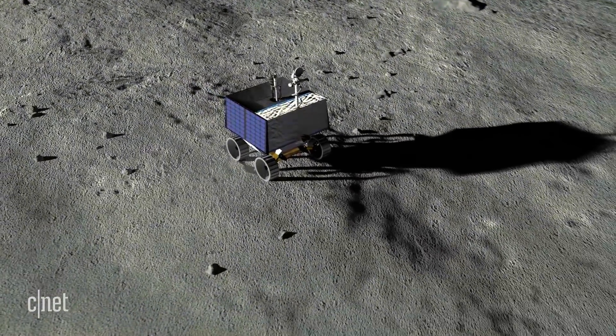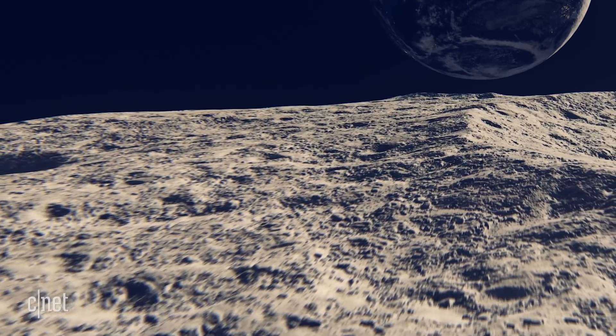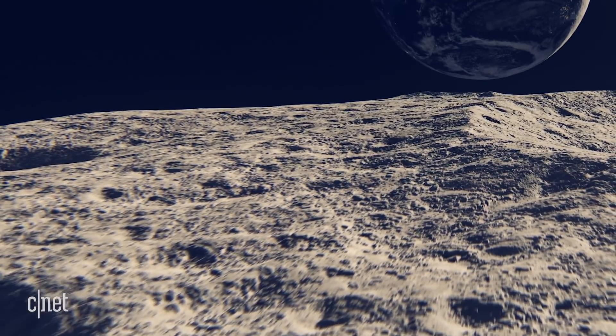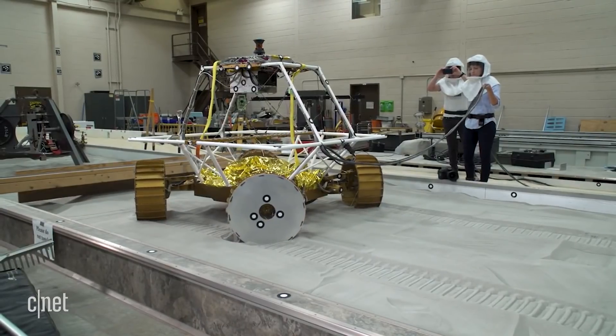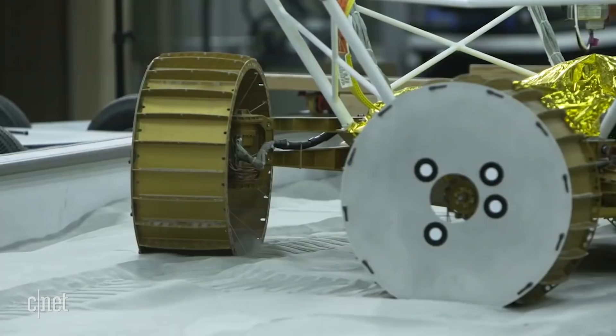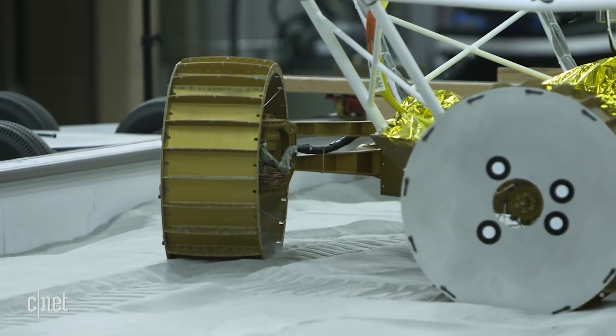The VIPER has to be really maneuverable. The lunar surface is full of craters and soil with varying degrees of thickness. That's why the four wheels can move independently, so VIPER can move sideways or diagonally.